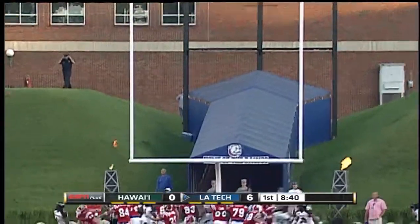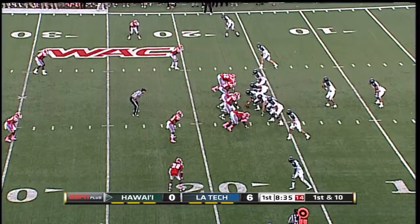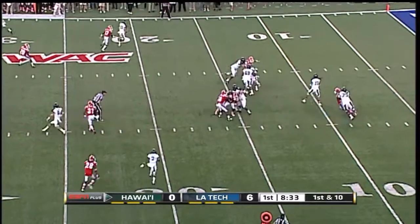Patton's fifth touchdown catch of the season, and the extra point is blocked. Did not look good on their initial series, but here they are, second time up there.